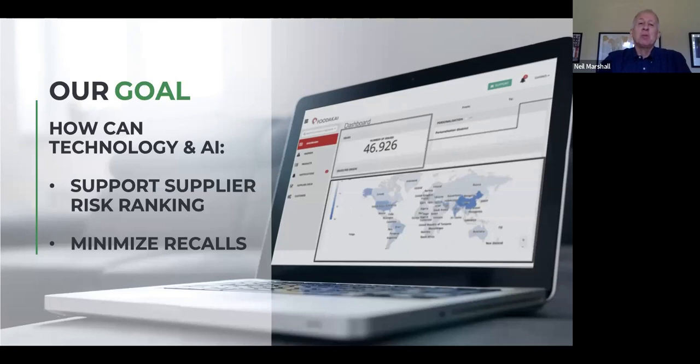We're being ably assisted by a couple of people in the background. Our goal for today is to focus on how technology can help us really look at supplier risk rankings — how we can use that to assess our suppliers, minimize recalls, and use data that's out there to hone in on managing those suppliers and assessing their performance. We know there's so much data out there these days, it's difficult to select which data to use, and you're limited, particularly with the pandemic and COVID, for access to that data and information.